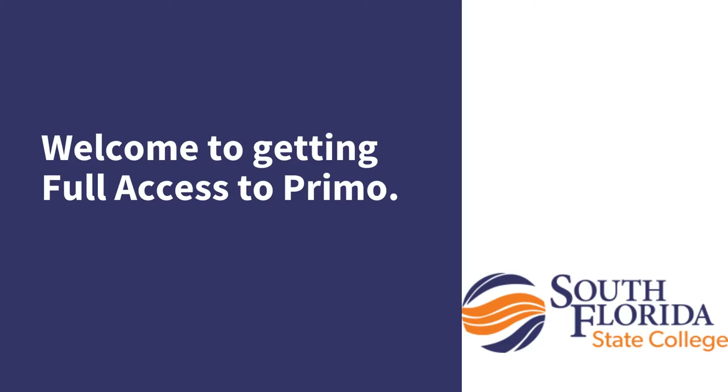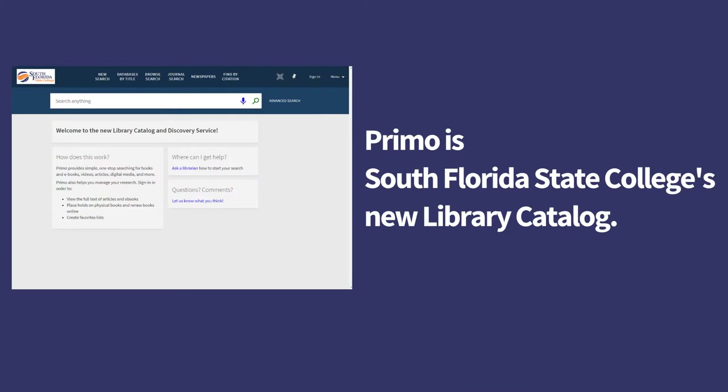Welcome to getting full access to Primo. Primo is South Florida State College's new library catalog. You can use Primo to find books, e-books, articles, DVDs, and streaming videos accessible to you.